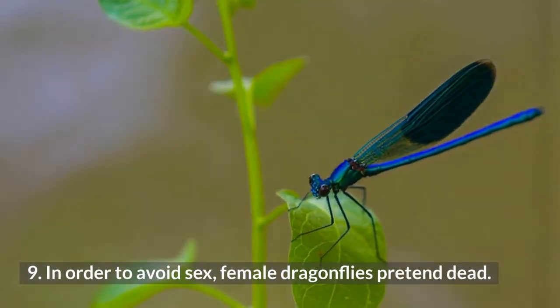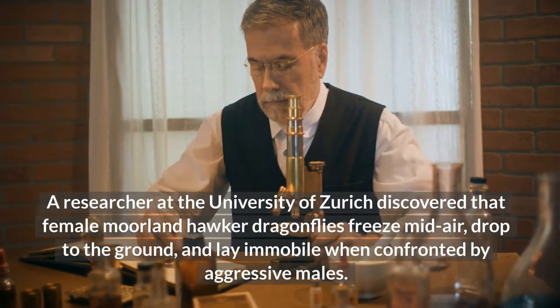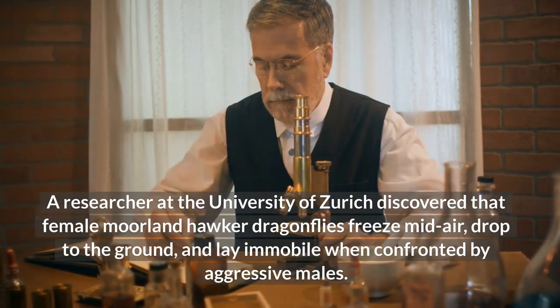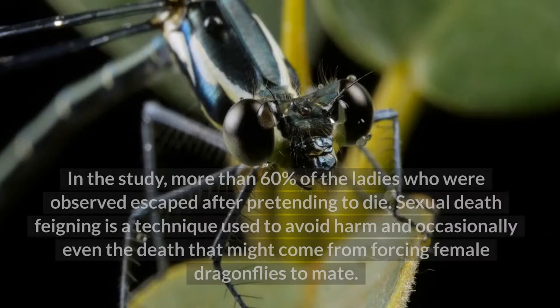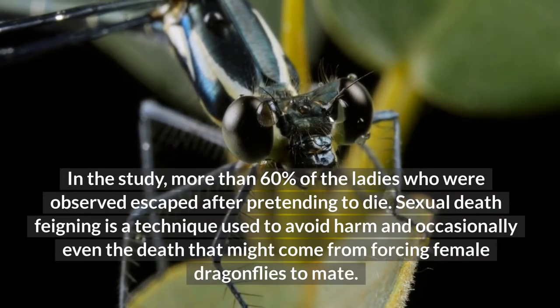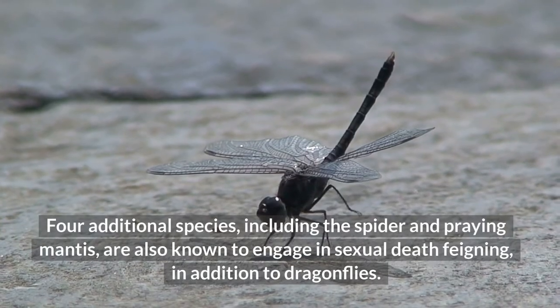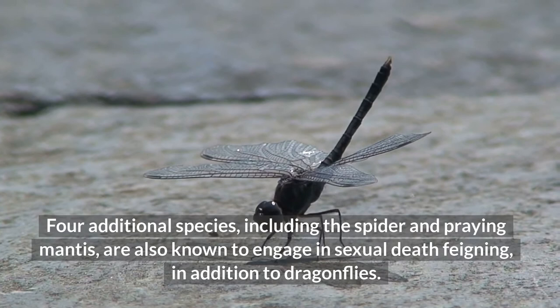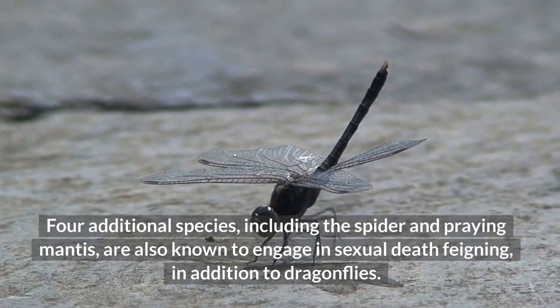In order to avoid sex, female dragonflies pretend to be dead. A researcher at the University of Zurich discovered that female moorland hawker dragonflies freeze mid-air, drop to the ground, and lay immobile when confronted by aggressive males. In the study, more than 60% of the females observed escaped after pretending to die. Sexual death feigning is a technique used to avoid harm and occasionally even the death that might come from forcing female dragonflies to mate. Four additional species, including the spider and praying mantis, are also known to engage in sexual death feigning.